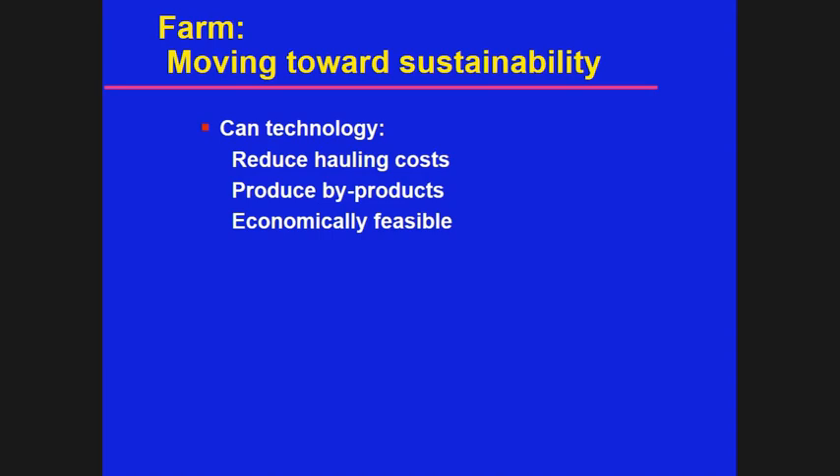For sustainability, they want to reduce their hauling cost by the way they produce byproducts.